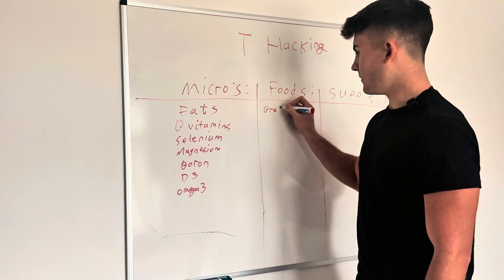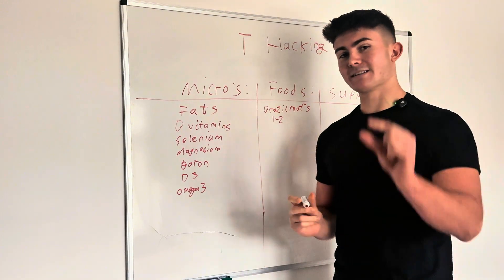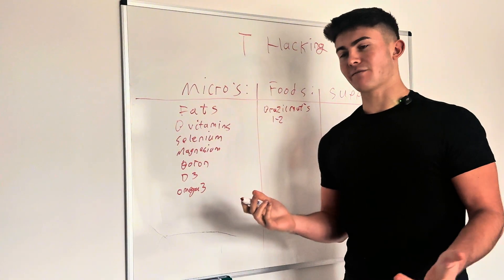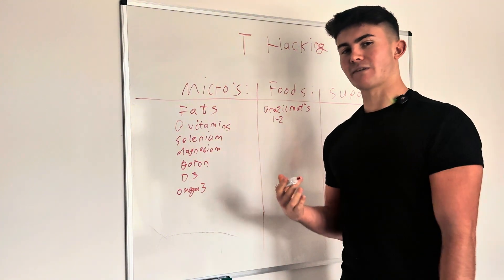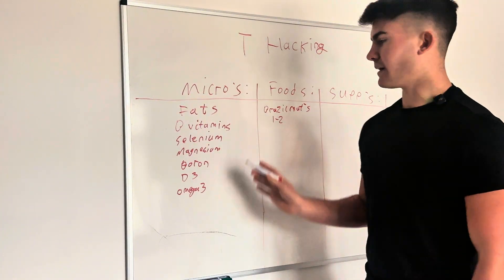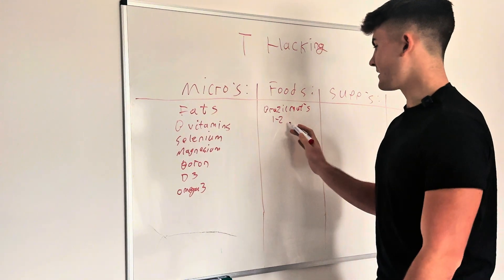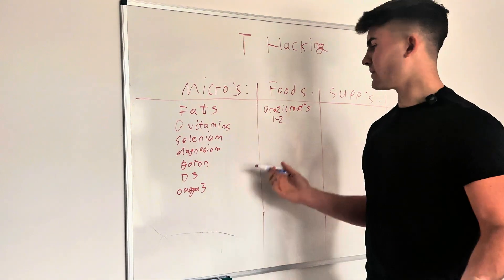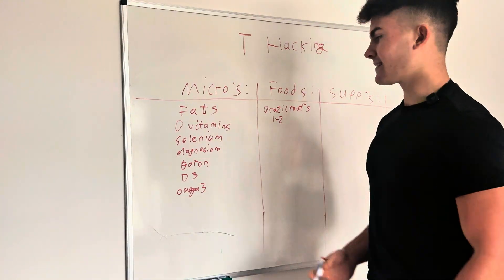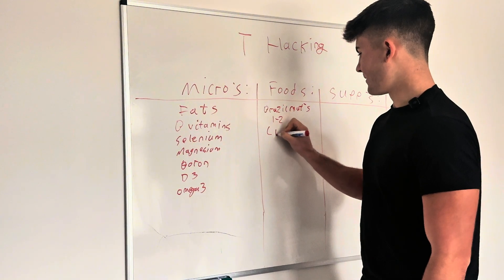The first one is such an easy one: brazil nuts. You literally do one to two brazil nuts a day — they're tiny, yet they cover all of your selenium. If you're already having loads of eggs and red meat, six or more eggs a day, you might not need them, but just keep them in the house. If you don't get enough eggs or red meat in a day, have one or two brazil nuts. So easy — covers your selenium, which is essential for protecting the cells that produce your testosterone.